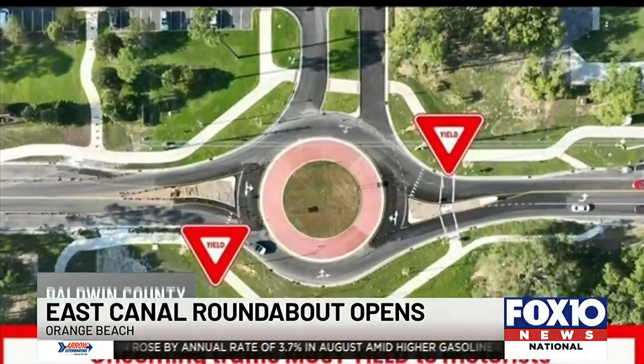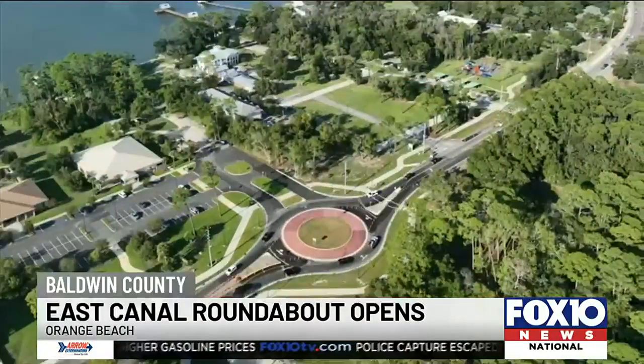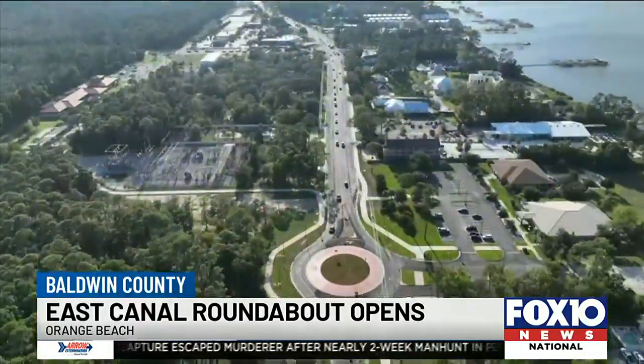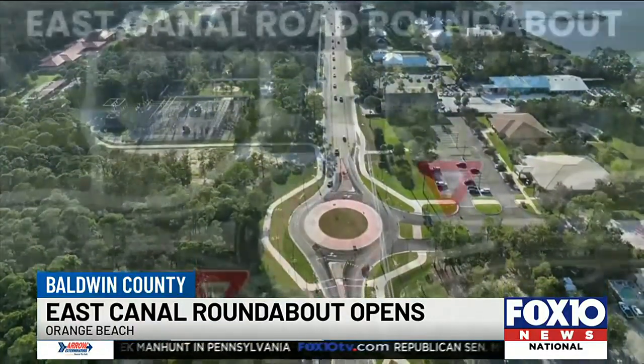Drivers on Canal Road in Orange Beach had something new to navigate today: the roundabout, located in front of the city library, right smack dab in the middle of Canal. Apparently the new traffic pattern caused no real issues for drivers. We didn't hear about anything when we contacted Orange Beach.